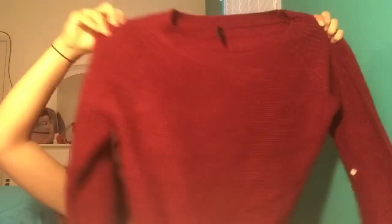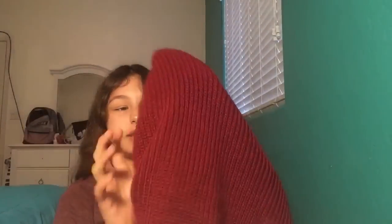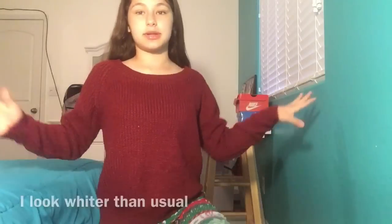I have this sweater in red — it's the same as the gray one. It's not see-through at all, it's a nice length, and it feels nice. This is the red sweater — it looks exactly like the gray one except it's red.